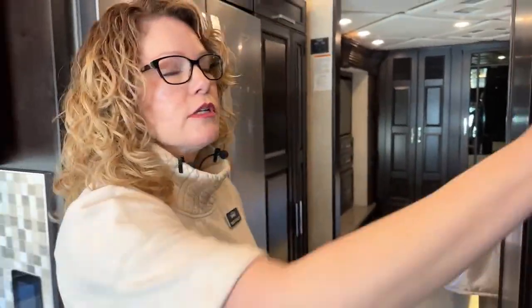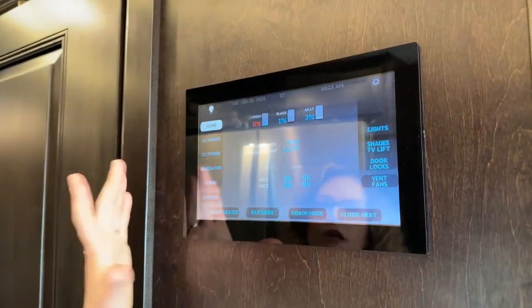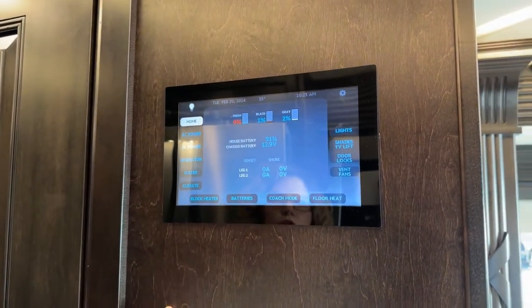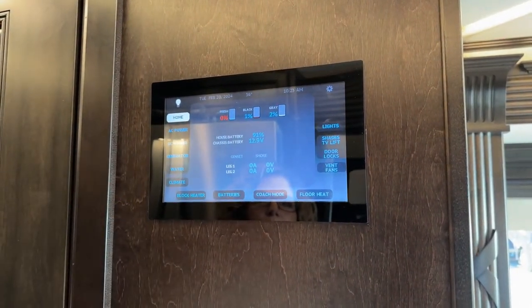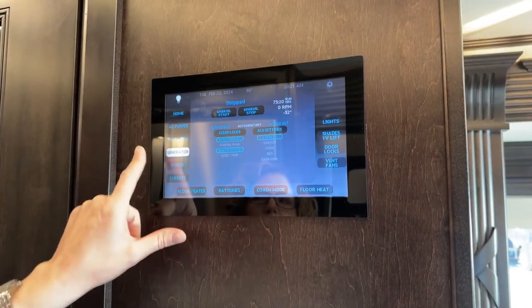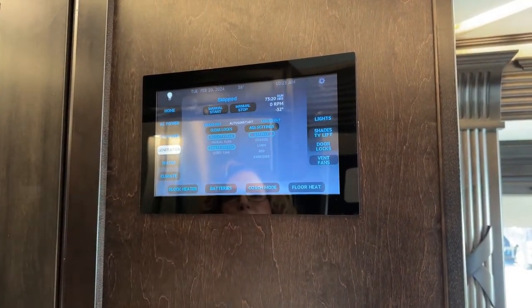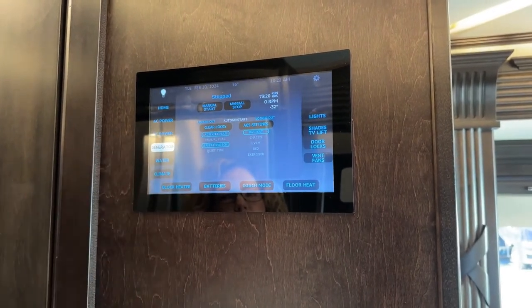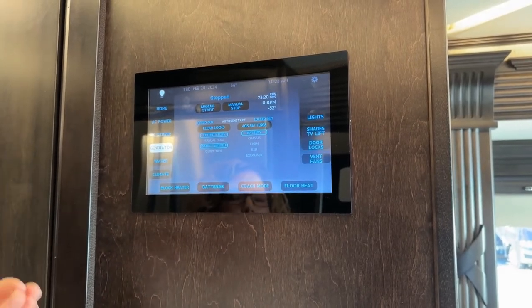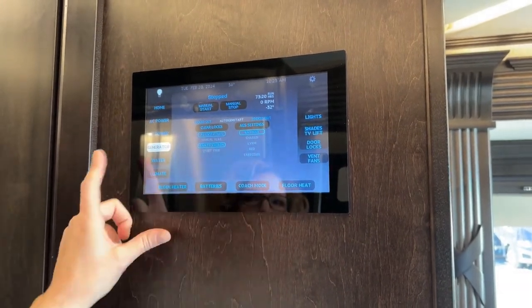That is the kitchen area. Now we're in the hall section, and this is the first of these big panels I kept referring to earlier — a more comprehensive version of what we've been looking at throughout the coach. This is going to have a more intensive look at your batteries, your generator, and things like that, as well as the ability to start your auto-gen set. You can set your generator to go on when the temperature gets to a certain number, or at a certain time of day.